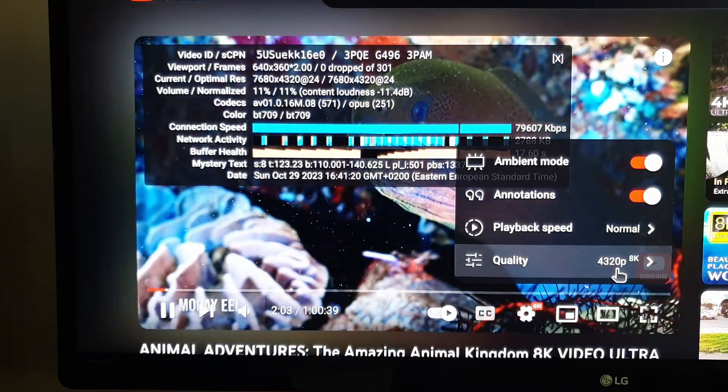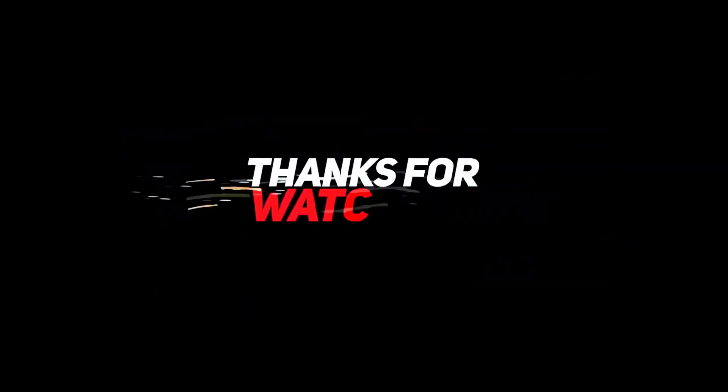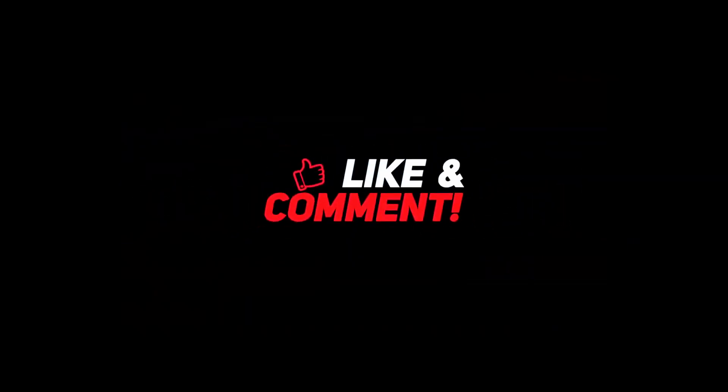I hope you enjoyed this video, guys. Stay tuned for more. If you like this video, please like and subscribe.